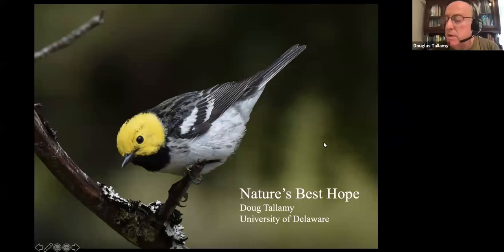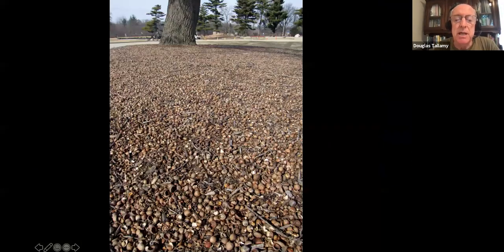I want to revisit what happened in 2019. We had what is known as an oak mast, where all the members of the red oak group got together and decided to make their acorns at the same time. And this is what it looked like in a lot of places.